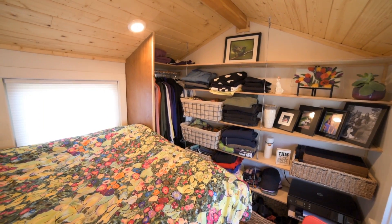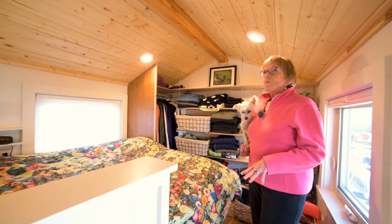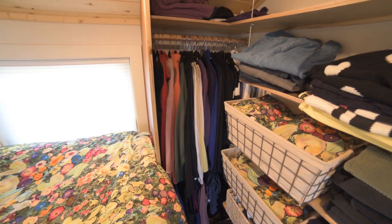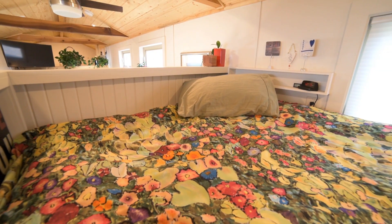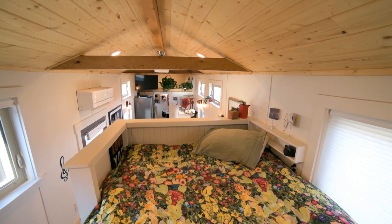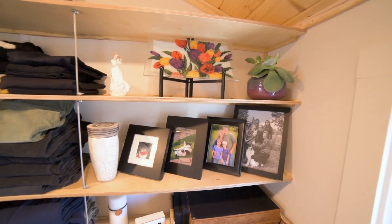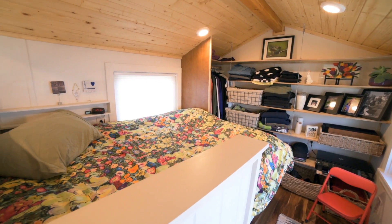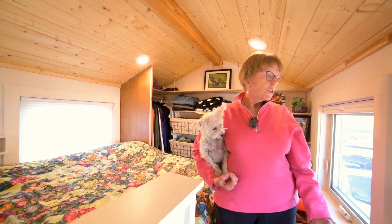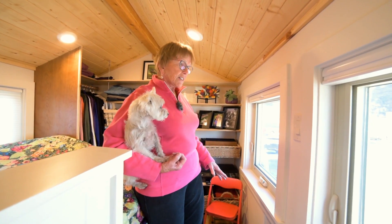The bedroom is my favorite place, and this is why I picked this specific model for a tiny home — because I can stand up in it, and I also have a lot of room for clothes. The bed is a full-size bed with just a three-inch mattress, so it's not real high and is easy to get into. I have pictures of my family and some of the things I really love. Underneath the bed they made a little spot for Zoey, and I have two windows on this side also. A big thing for me again is that I have lots of light.